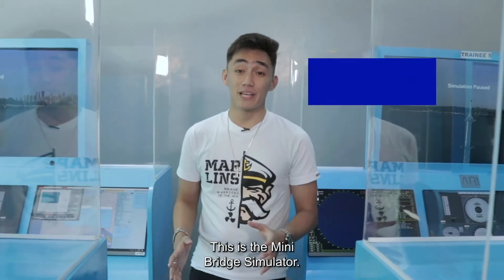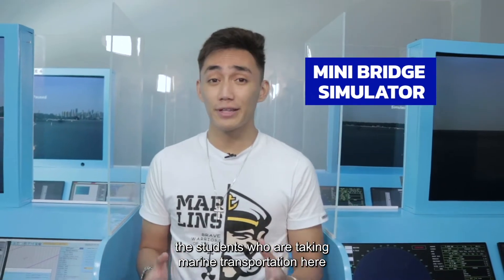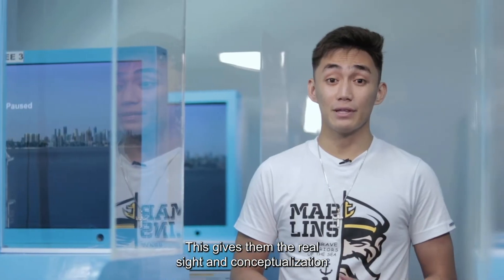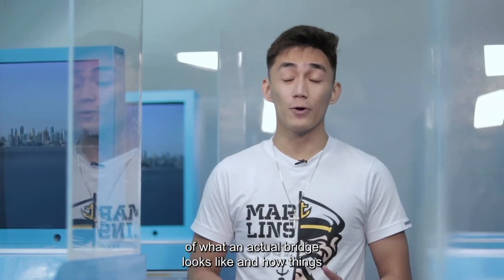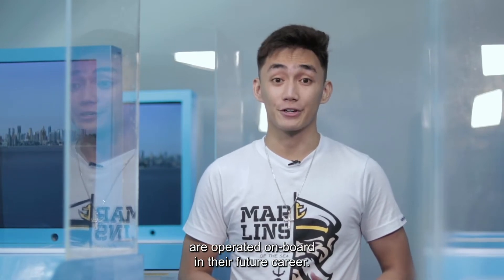This is the mini bridge simulator. This is the state-of-the-art simulator dedicated for students who are taking marine transportation here in Lyceum International Maritime Academy. This gives them the real sight and conceptualization of what an actual bridge looks like and how things are operated on board in their future career.